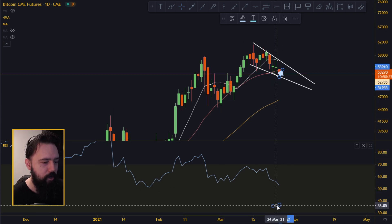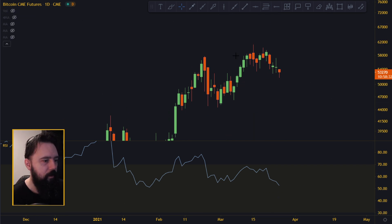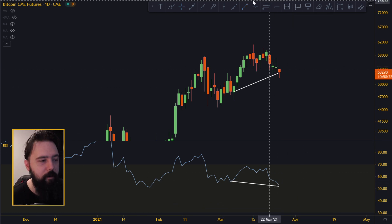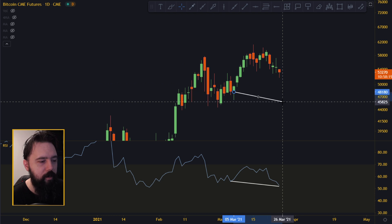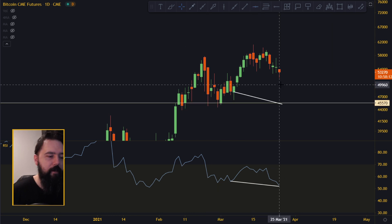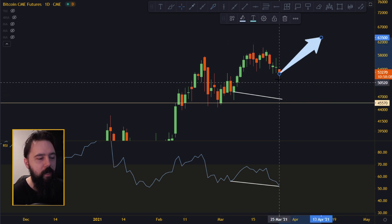On the daily CME chart, there is a huge RSI divergence — the RSI is going down while the price is going up. So unless the price dumps all the way down below 45,000, I wouldn't be bearish. We should see a big move up once this is confirmed — whether it's confirmed here or further down depends. But I'm not seeing any danger right now.